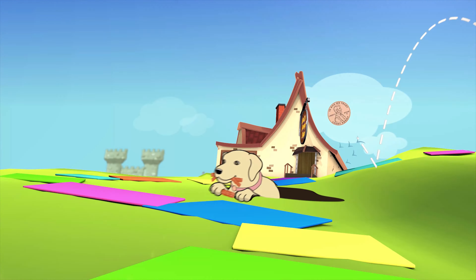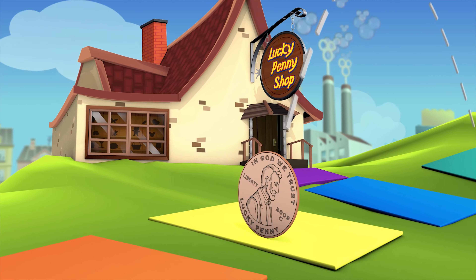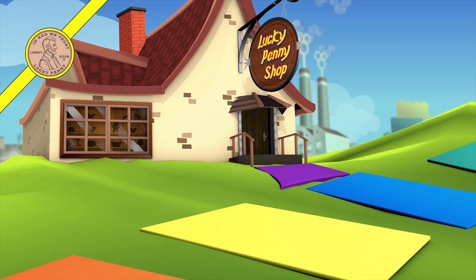You are now watching a Lucky Penny Shop product feature. Item provided by Playmates Toys for review.